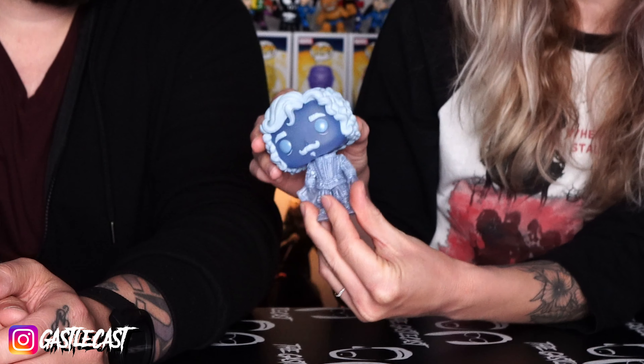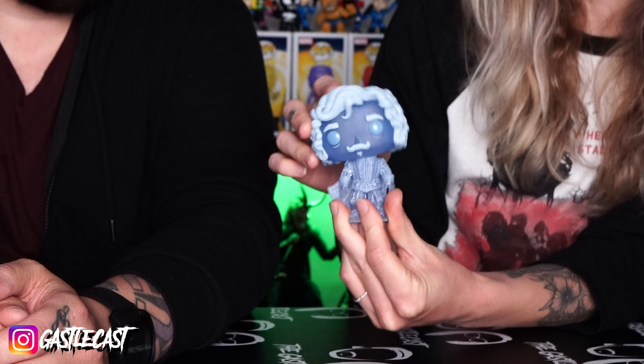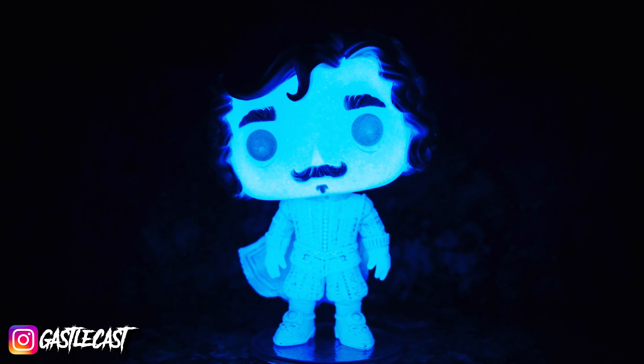Nearly Headless Nick from SDCC 2018 is another good one. He was the first Harry Potter ghost they released, and he's nearly headless — that little hinge is awesome. It's crazy to me that not many people really cared too much about him. I think he's so unique, and he glows. With the huge Harry Potter fan base, and the glow, and the neck hinge, I thought that he was going to be much more talked about.